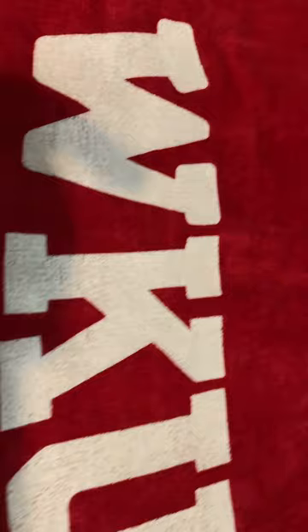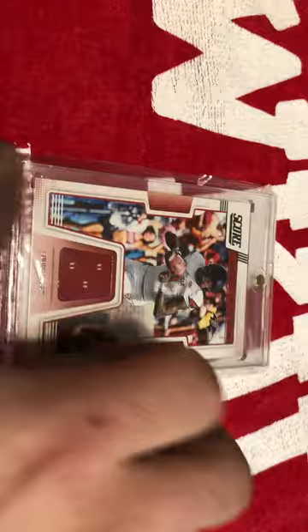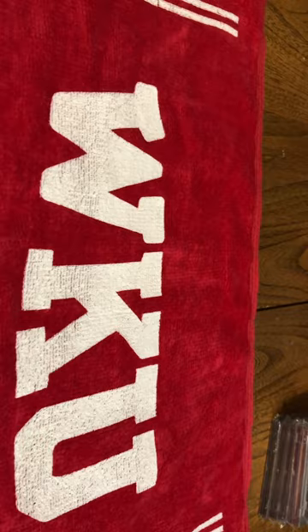Next, got just a Score patch auto of Lamar, and it's unnumbered as well, so really no big value. That was a ticket from his final year at Louisville — they played Clemson. I also have the ticket stub from his last home game at Louisville as well.